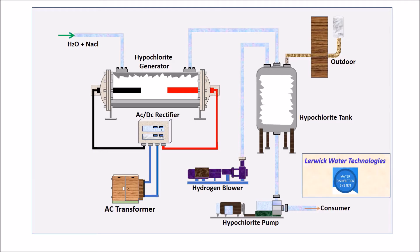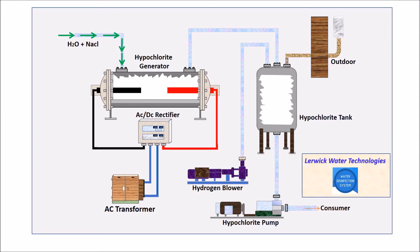Electro-chlorination uses the electrolysis principle to produce hypochlorite directly from seawater or brine. Passing a controlled amount of electricity through the anodes and cathodes produces chlorine and hydrogen gas as by-products.